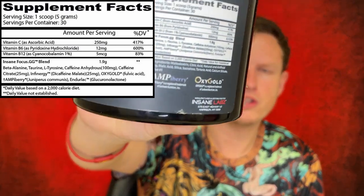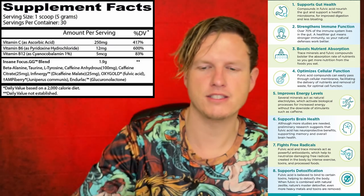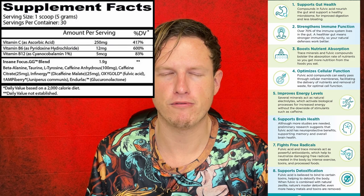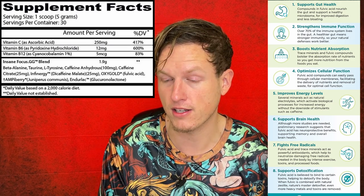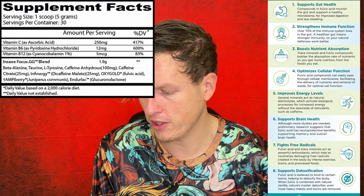OxyGold with this fulvic acid — they put this in pretty much every product. For them, fulvic acid is like their superfood. Fulvic acid is incredibly strong, potent, and good for you.